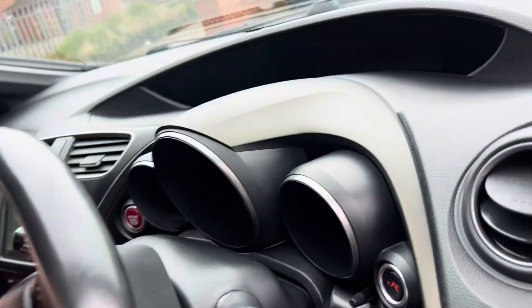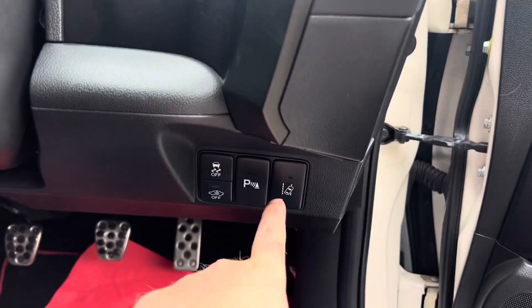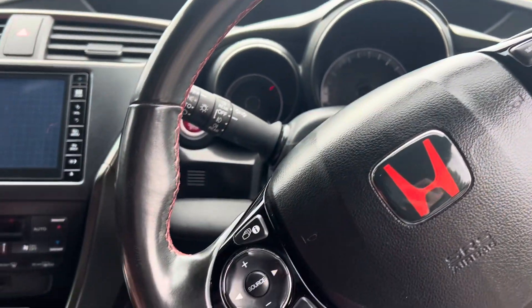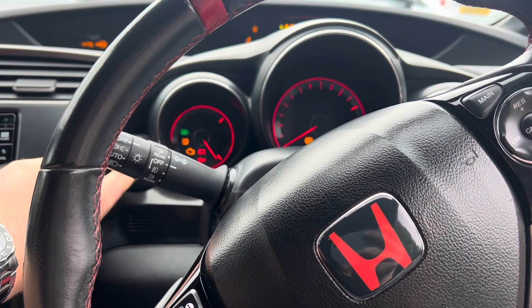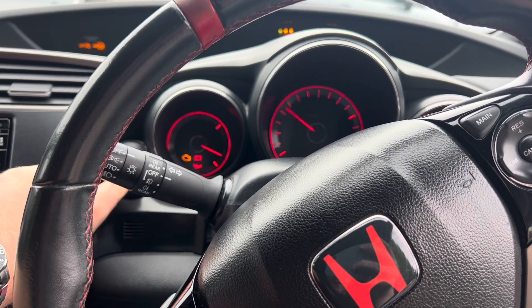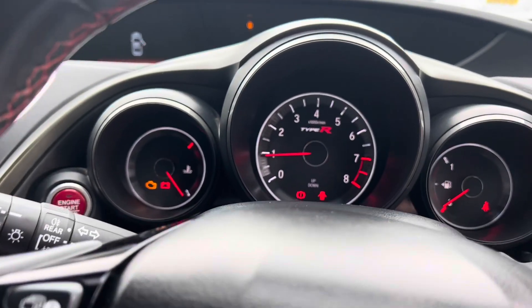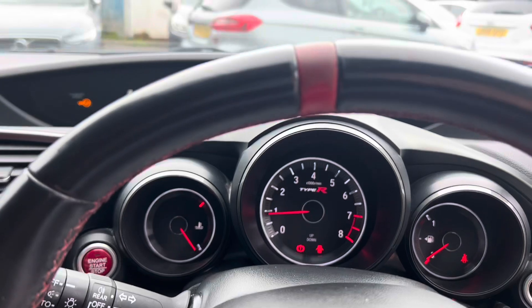It's got the original carpet mats throughout. You've got the all-important plus R button just there, the lane keep assist, and your parking sensors. I'm just going to start the engine — I do it in a bit of an old school way: I press the power button, keep my foot off the clutch, wait until it does the dials, and then put my foot on the clutch to start it. Obviously that's the right way to start a car. As you can see, there are no nasty warning lights on the dashboard.